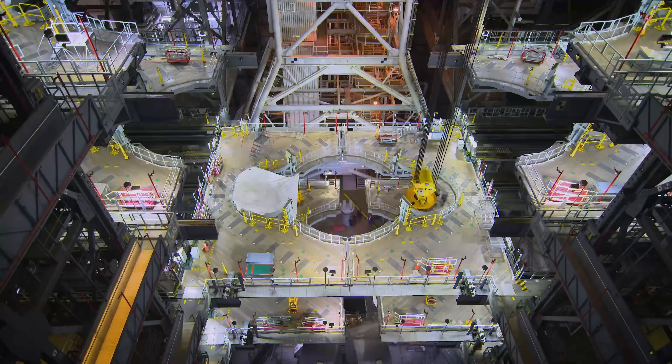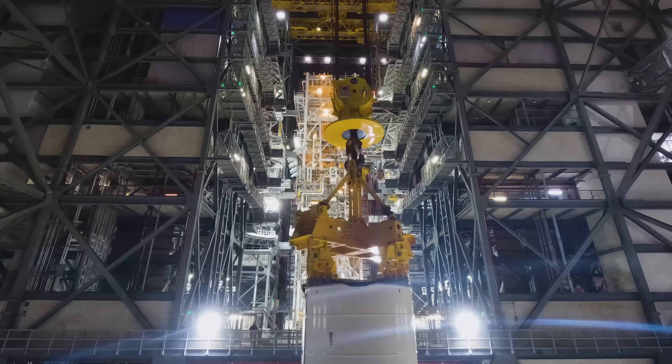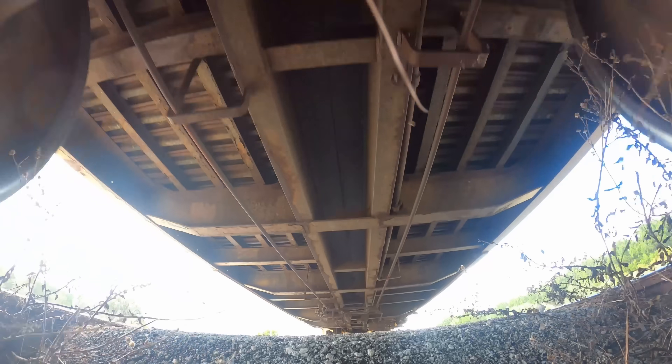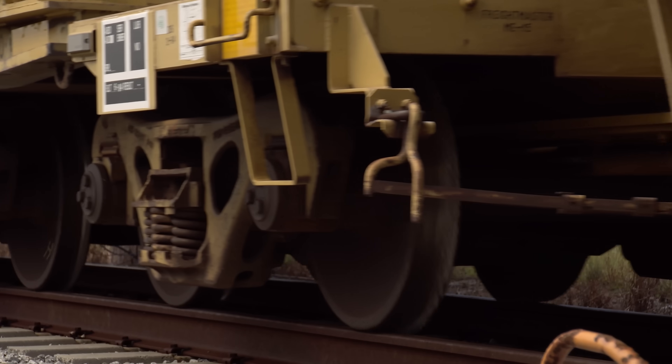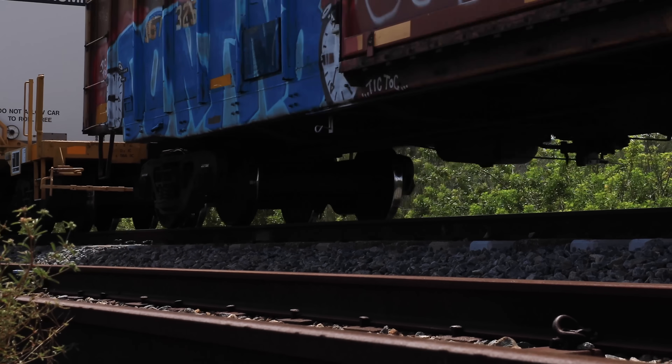This is the story of how this rocket came to be. We'll start long before any components were brought into the Vehicle Assembly Building. Our story starts with a train rumbling down the tracks in September of 2023, which traveled from Utah across eight states to deliver the 10 segments of the solid rocket boosters manufactured by Northrop Grumman.